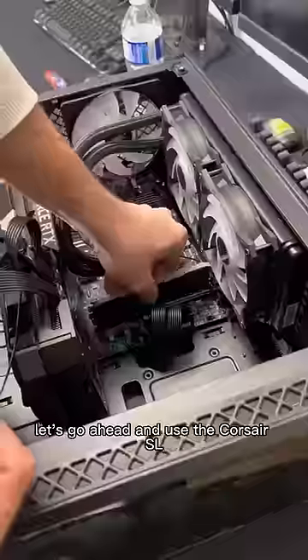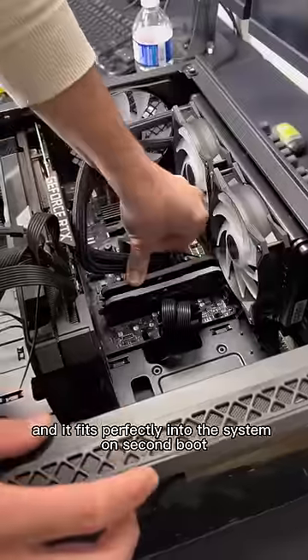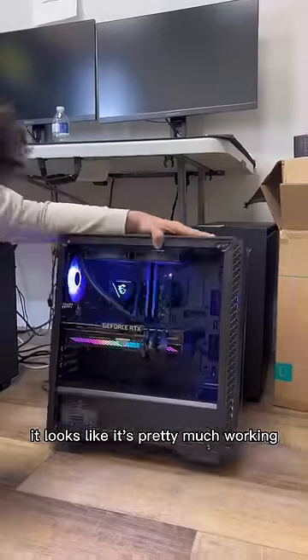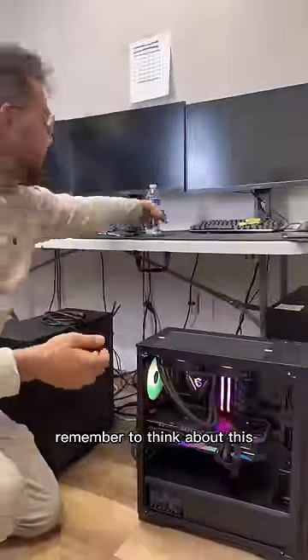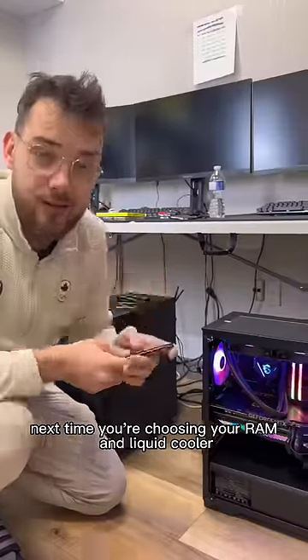Let's go ahead and use the Corsair SL — it's just a little bit smaller and it fits perfectly into the system. On second boot it looks like it's pretty much working, so I think the RAM was it, just a little clearance issue. Remember to think about this next time you're choosing your RAM and liquid cooler.